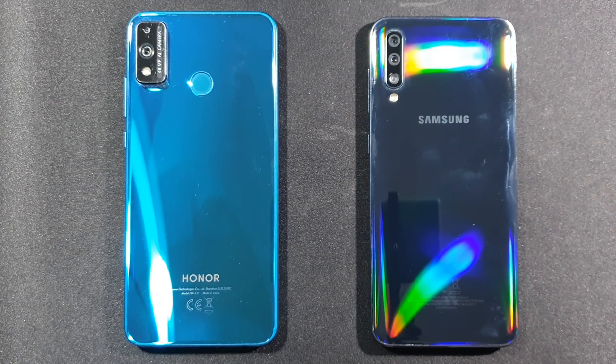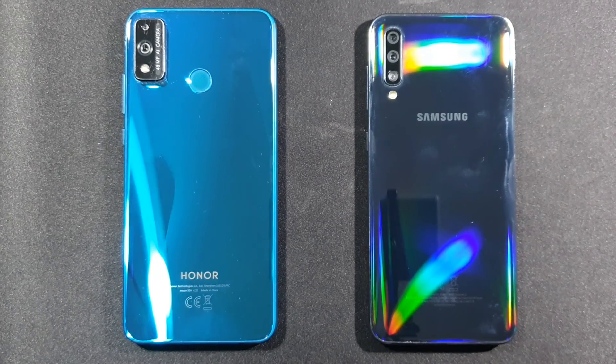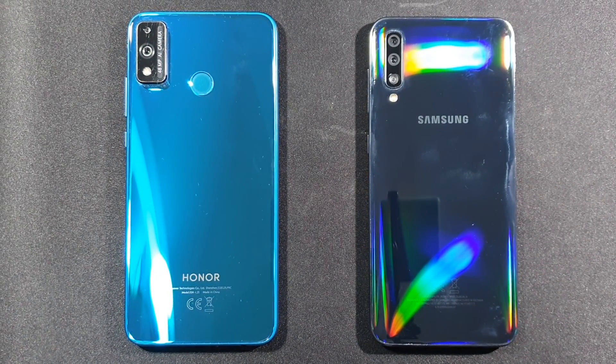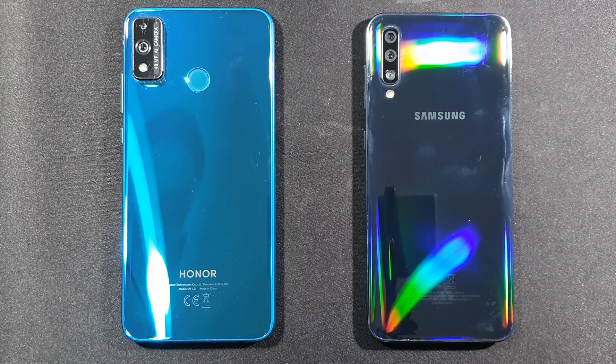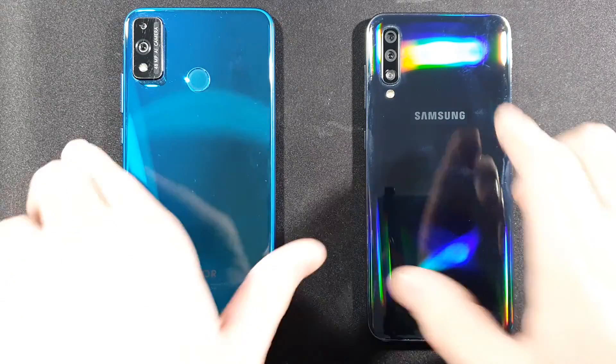Hello guys, welcome to my channel. I'm Mobile Freak and today we'll compare these two devices. On the left side is the Honor 9X Lite with 4GB of RAM and 128GB of internal storage, compared to the one on the right side which is the Samsung Galaxy A50 with the same 4GB of RAM and 128GB of internal storage.